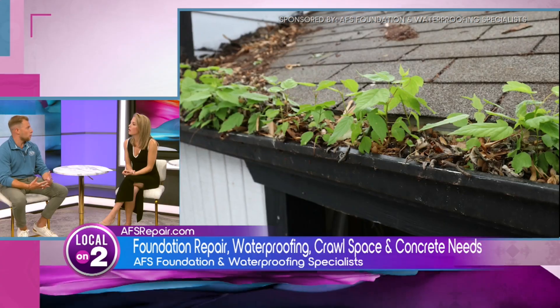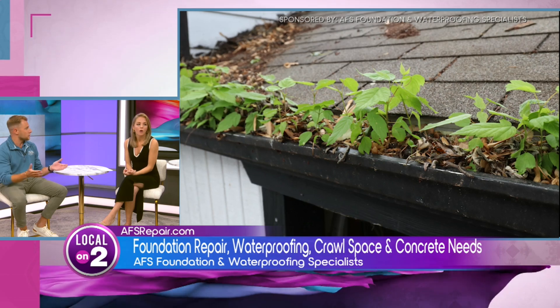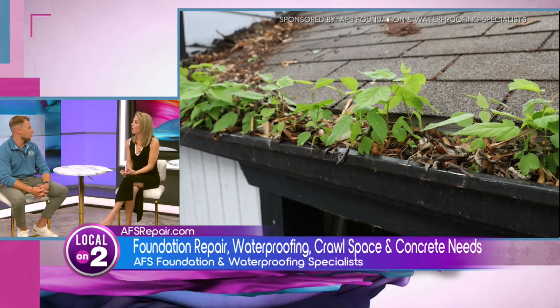We were talking about the record-breaking rainfall that we've had throughout the spring. How can that affect someone's home? When we experience heavy rains, it can saturate the soils all around the house, and it can weaken the foundation and also lead to an influx of water right around the foundation. Whether you have a basement home or a crawl space home, a lot of homeowners experience water entering into the basement or the crawl space.